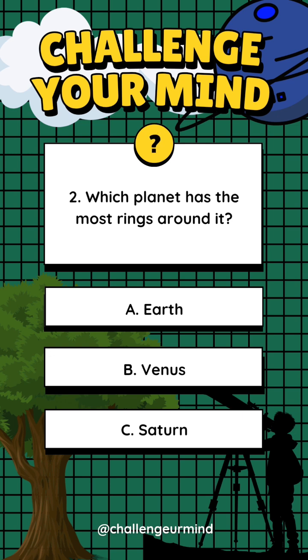Number 2. Which planet has the most rings around it? Letter A: Earth. Letter B: Venus. Letter C: Saturn. Answer: Letter C, Saturn.